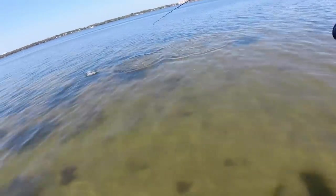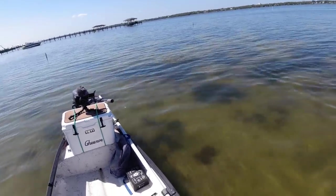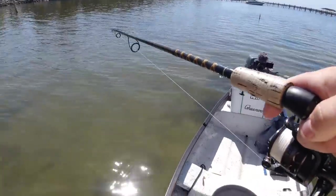Just stuck a stud! You guys don't know what this is, but I've been watching them race around the boat for a solid minute.